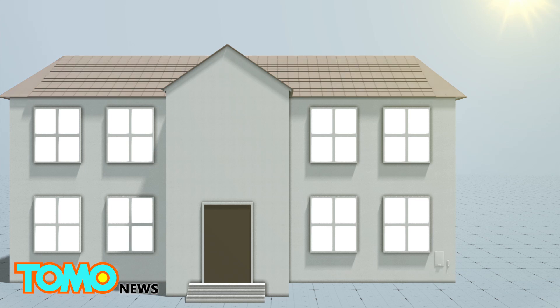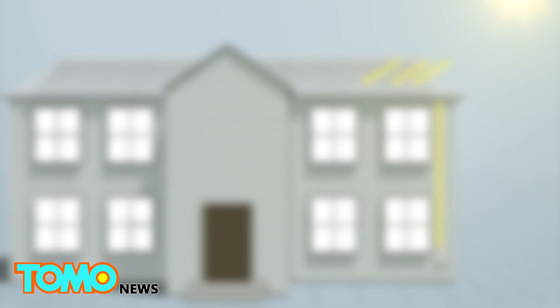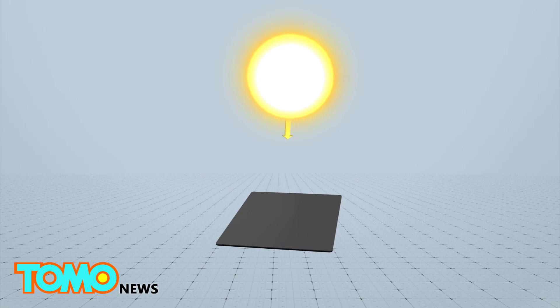Tesla CEO Elon Musk said the tiles have 98% of the efficiency of traditional solar panels. However, the tiles have the potential to go above normal efficiency if improved coatings can trap light inside to reduce loss of energy.